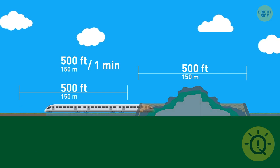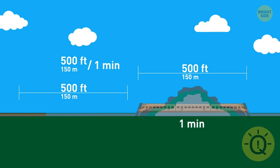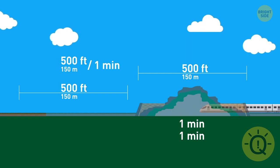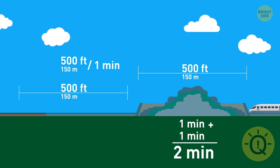When the train goes into the tunnel, it will take exactly one minute for its head to reappear on the other side. But the rest of the train should get out too. Once the head of the train is out, the back of the train just entered the tunnel, and it'll need another minute to travel through. So the train will need two minutes in total.